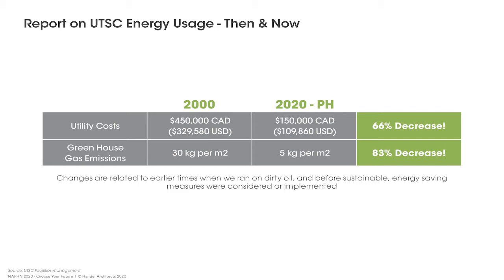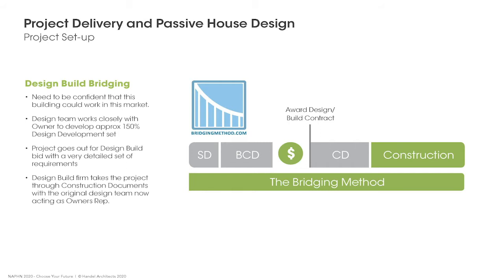Utility costs and greenhouse gas emissions were much higher 20 years ago, and that trajectory shows the desire to continue to do better. We chose the design-build bridge method of project delivery as a further fail-safe. We needed to understand that this building methodology worked in terms of outputs and that it would work in our Toronto context. The design-build bridge method allowed us to work closely with experts to develop a detailed DD set and requirements.